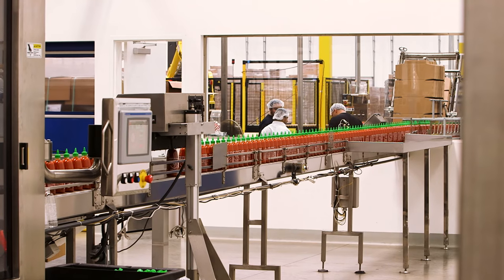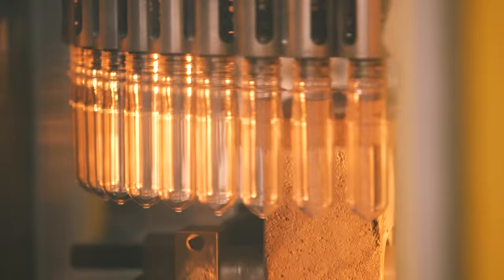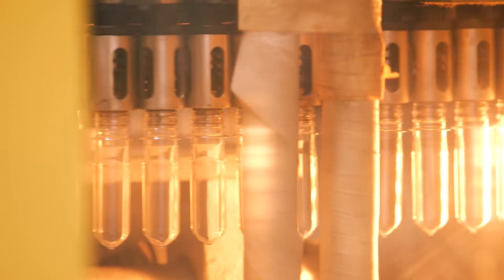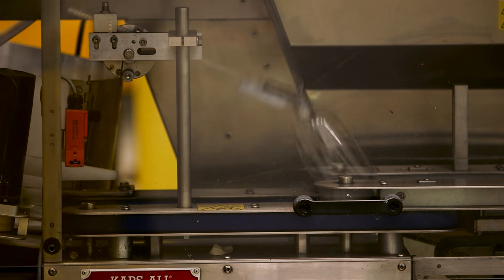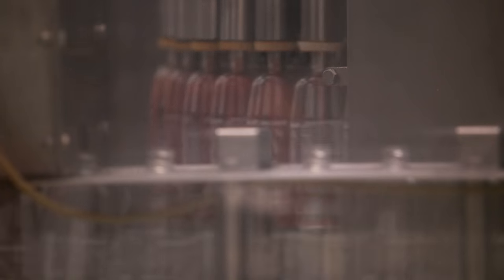The iconic bottles are made in the same factory, starting off as small plastic preforms. A blow mold machine heats and expands the plastic into fully formed bottles, which are labeled with a silk screen and finally filled with sriracha goodness.